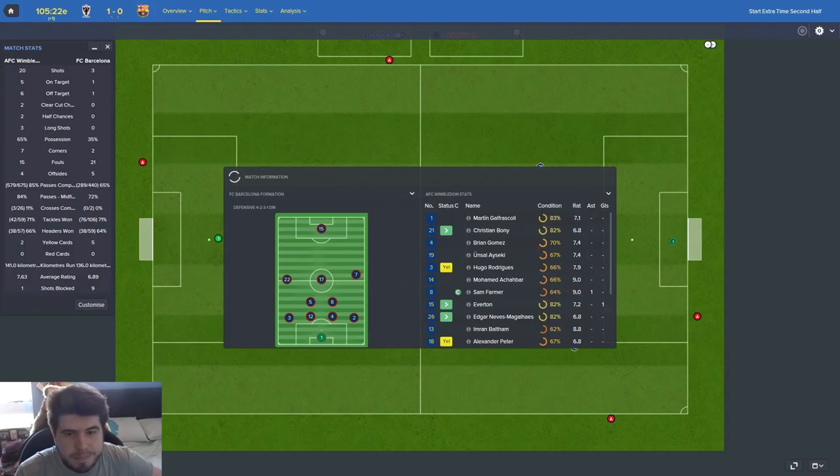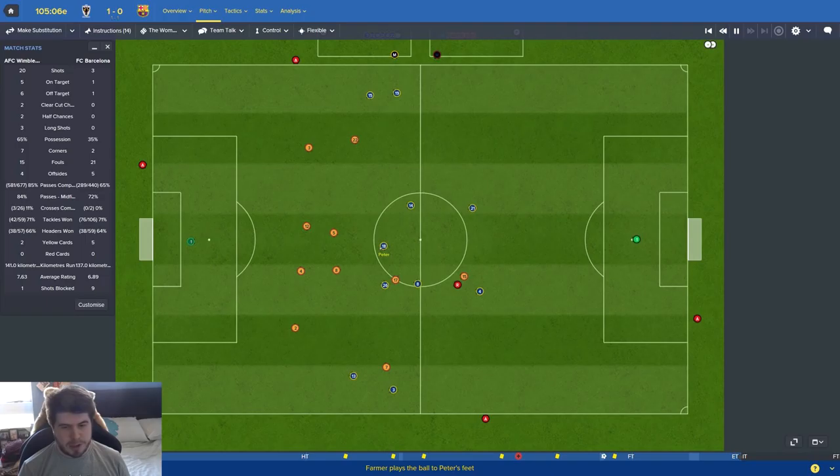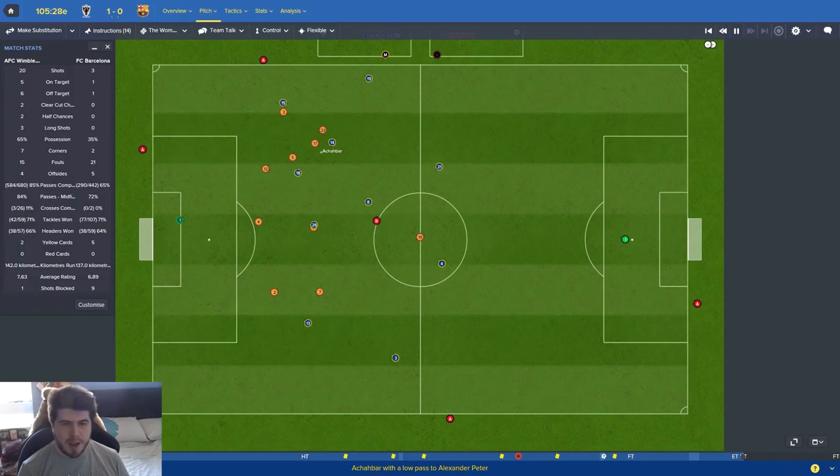If we go to penalties I just feel like that's it - we haven't won a penalty shootout at any point in this save. Someone said sign players with good penalty stats but I'm not going to base my transfer policy around penalty stats. Maybe Garfascoli will come up clutch for us, or maybe we'll get a goal in extra time. I honestly can't predict what's about to happen. Our home form has definitely carried us through - we've been vastly the better side again tonight.